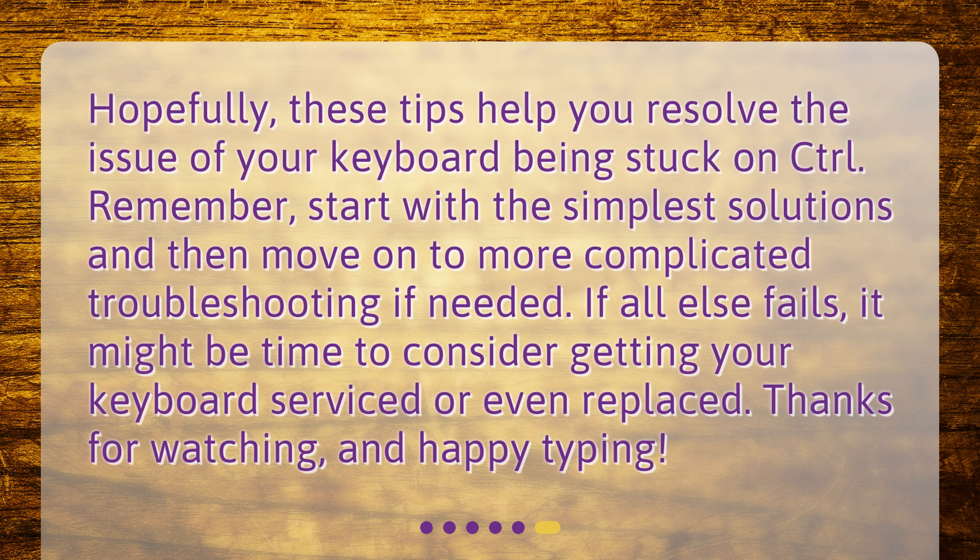Hopefully, these tips help you resolve the issue of your keyboard being stuck on control. Remember, start with the simplest solutions and then move on to more complicated troubleshooting if needed. If all else fails, it might be time to consider getting your keyboard serviced or even replaced. Thanks for watching, and happy typing!